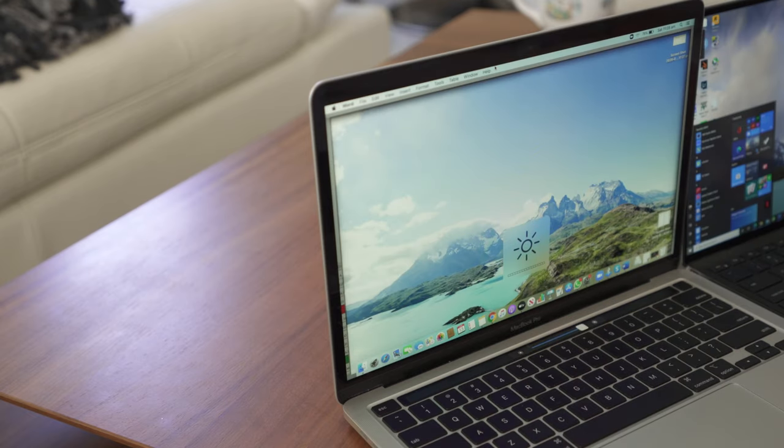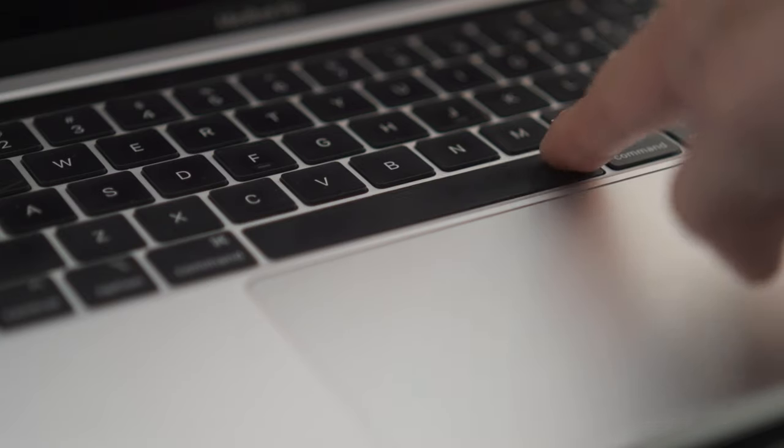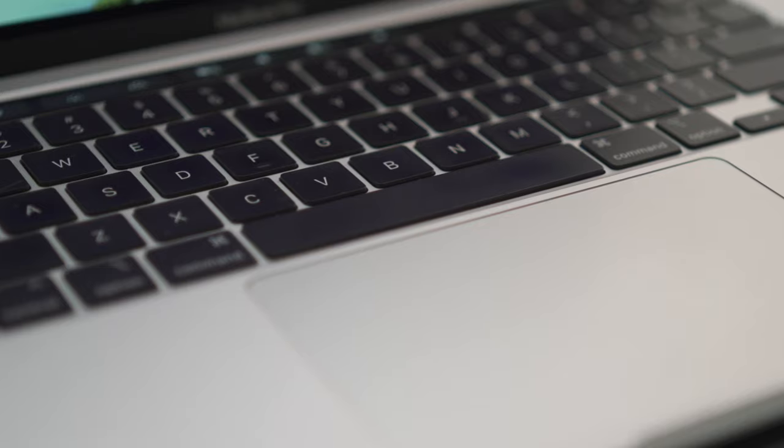The Dell also tends to pick up less grime compared to the MacBook — the oil tends to lie on the MacBook keys a bit more heavily. The matte finish on the Dell is a bit better, and I feel the texture is more to my liking. Try it out in store and see what you think, but I would personally pick the Dell over the MacBook in terms of keyboard.